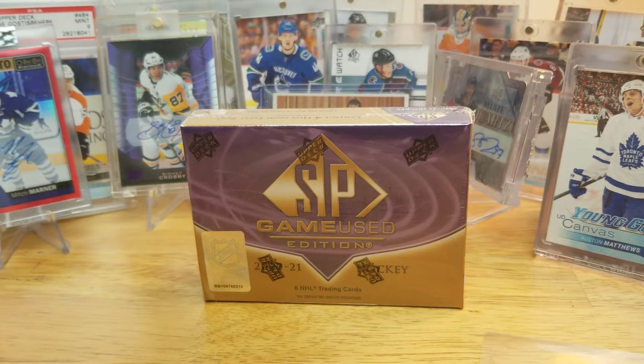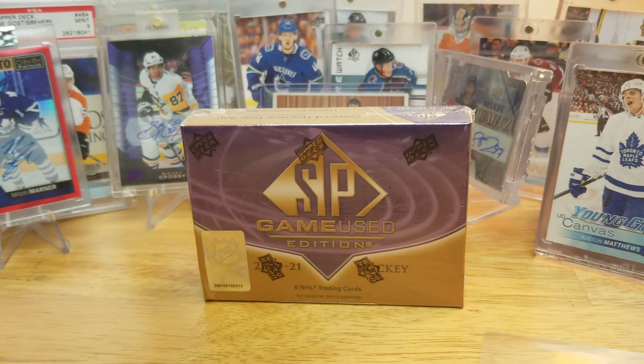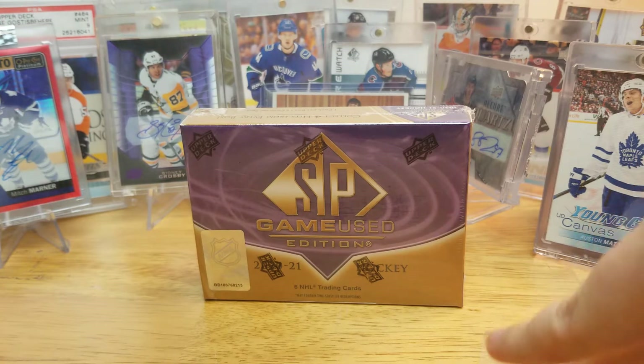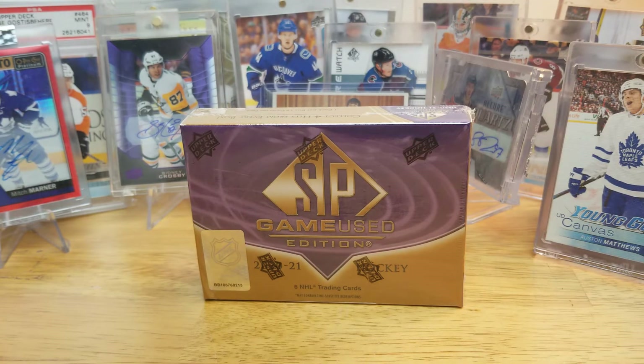Hello everyone. Carlton here with a hockey box break - this is the 2021 game-used box. It's a very hit or miss product that I was not comfortable spending $200 on when it came out, but now it's down to a price that's just acceptable enough for me to take a chance on. As I said, very hit or miss - lots of just jersey cards.